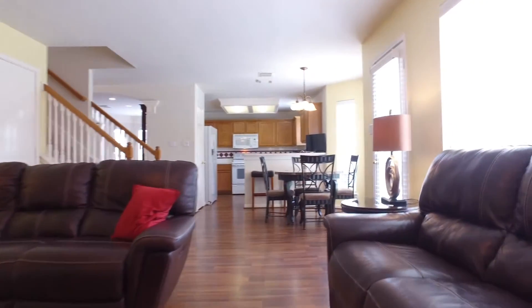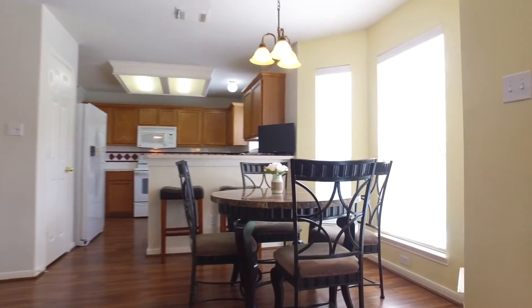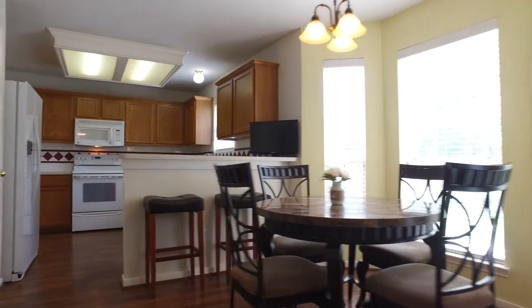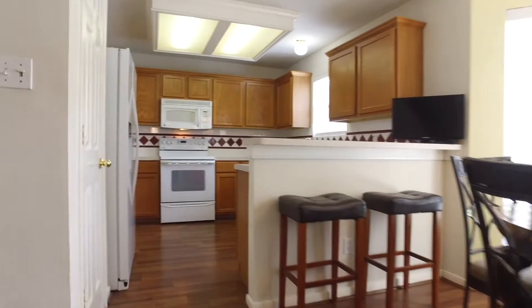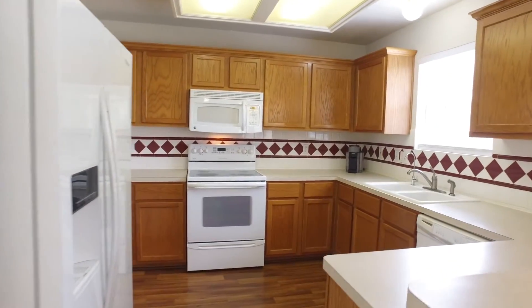The gorgeous kitchen is open to the family room, complete with wall-to-wall cabinets and a window overlooking the backyard. Lots of counter space, lots of storage with the cabinets, and white appliances.